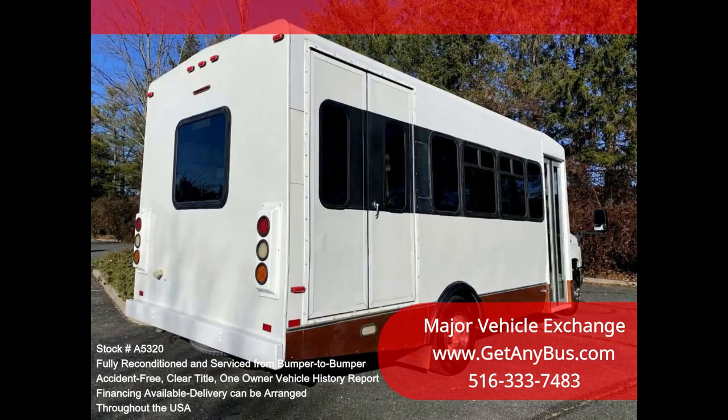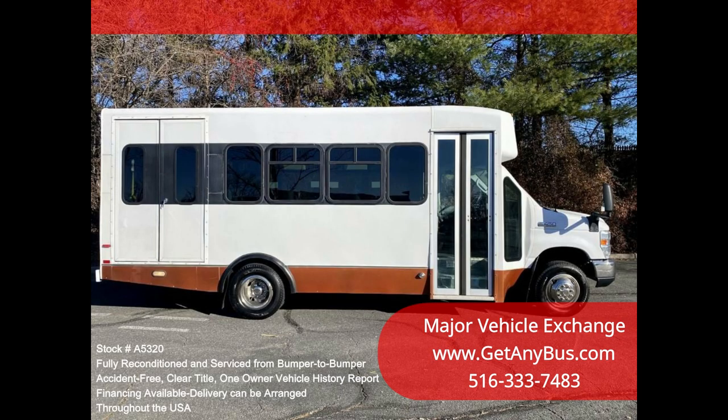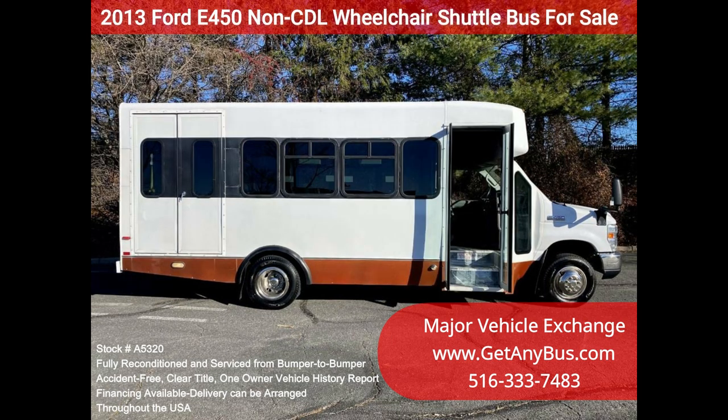We have reconditioned this bus as needed and have detailed it to give it an excellent appearance. The bus is in mint condition and was well cared for and serviced regularly. The bus was fully serviced and inspected as part of our reconditioning process. Any repairs were done as needed to make this bus fit for use.